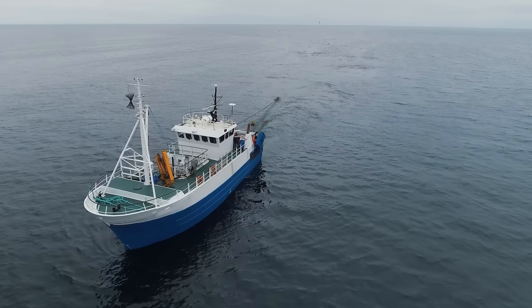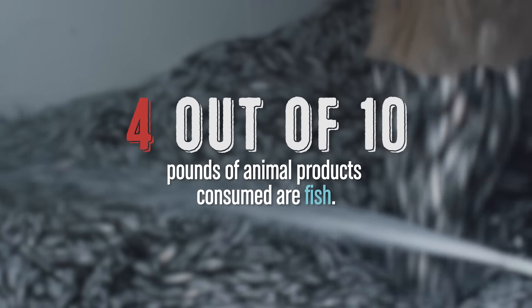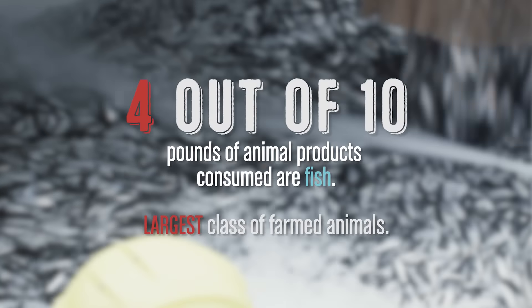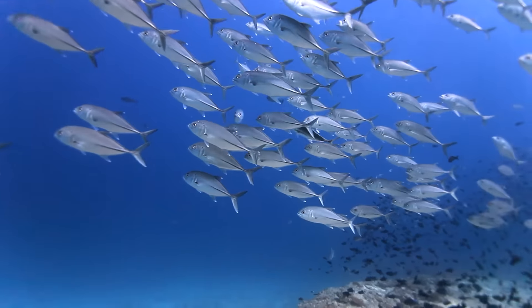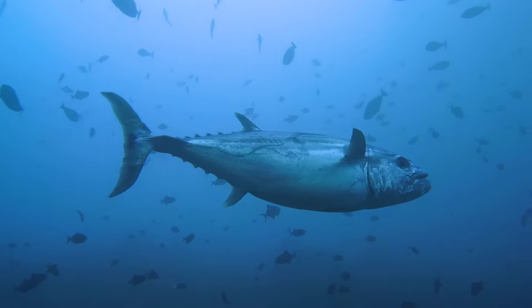Good Catch addresses a global problem. Fish make up the vast majority of the animals slaughtered and consumed around the world. Approximately four out of every 10 pounds of animal products consumed are fished, and they are the largest class of farmed animals. Nearly all large seafood species, especially tuna, come with heavy metals and microplastics within every bite. The fact alone that pregnant women are told to avoid consuming tuna is reason enough to seek alternative solutions.